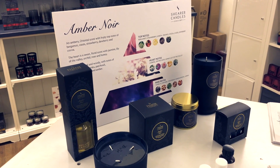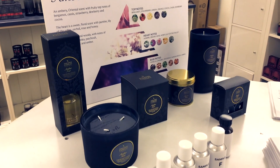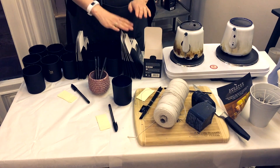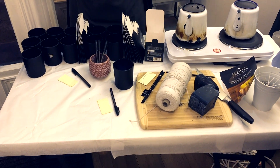Amber Noir, as you can see there, really is the leading most popular fragrance. That's the one that consistently outsells all others and it's their staple fragrance.